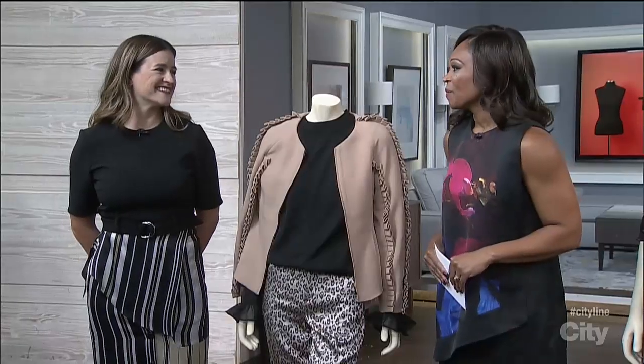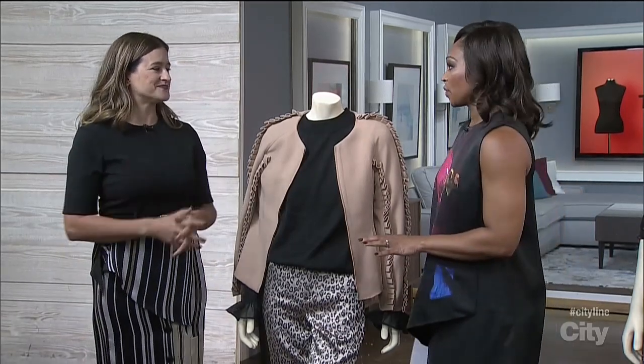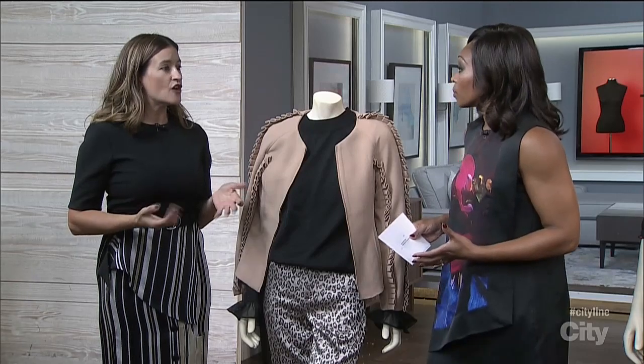It doesn't matter what your shape is or your size — we have got the pieces that are going to be flattering on every body. We've got our fashion stylist Janice Meredith here. I love that we're talking about this, and you are the perfect stylist to do it because you do shop for all the bodies. And there are pieces that are going to work for every shape.